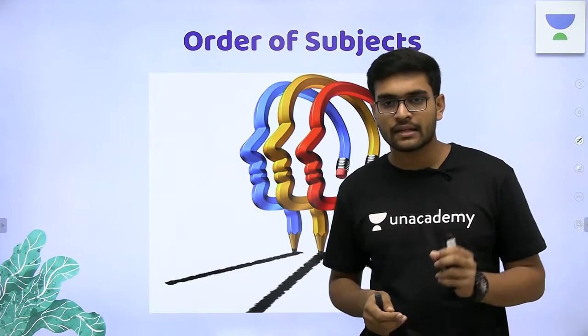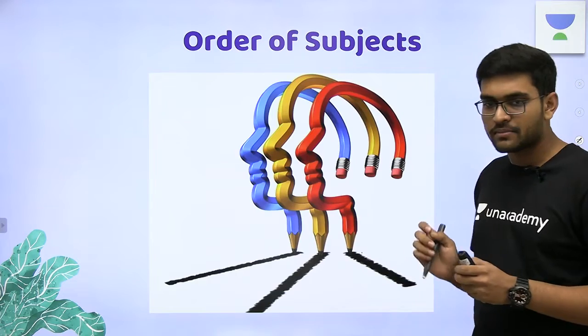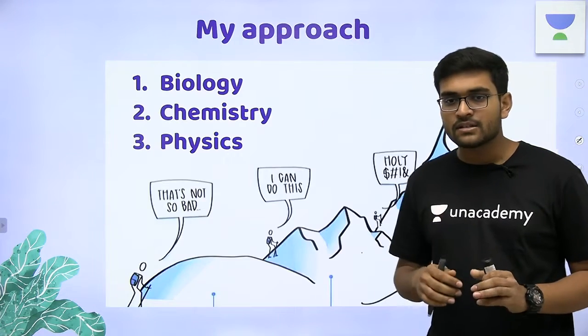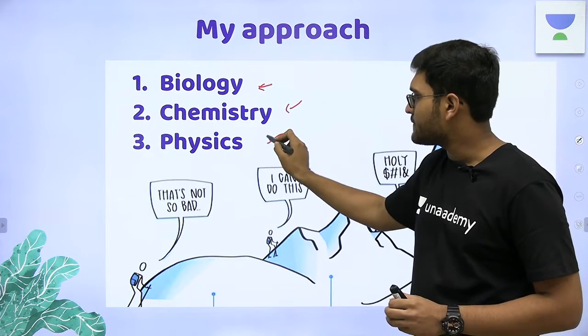Then, the most important thing: what should be the order of subjects in which you should attempt the paper? My strategy was to solve biology first, followed by chemistry, and then physics.